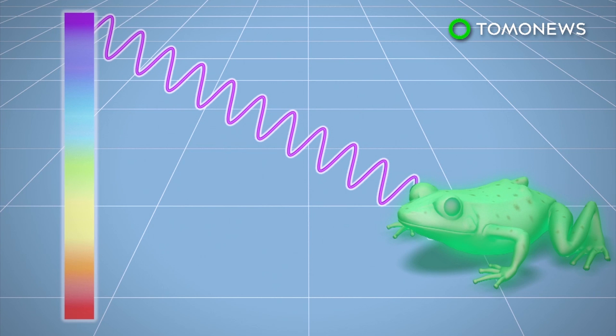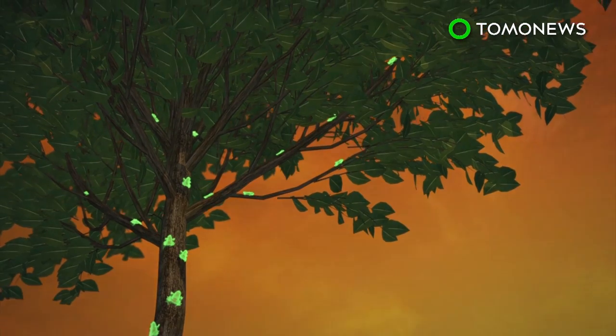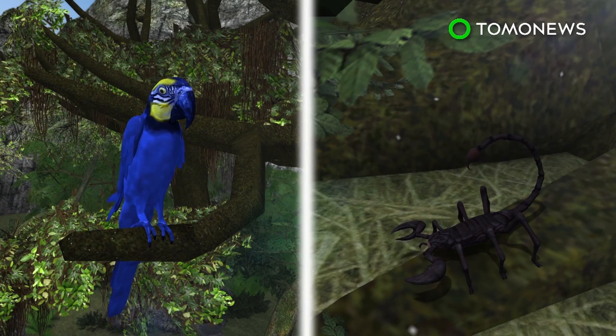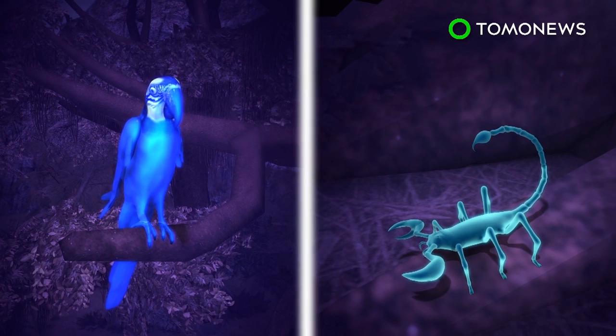The world's first fluorescent frog was discovered. The frogs can absorb light and re-emit it at longer wavelengths, creating the fluorescence. Researchers suspect the frogs use their fluorescence to improve visual perception, as it can make them 30% brighter during twilight and 19% brighter on a night with a full moon. Other land animals known for their fluorescence capabilities include parrots and some species of scorpions.